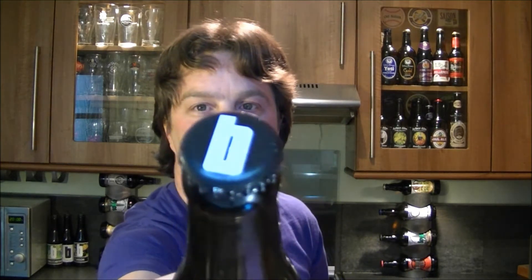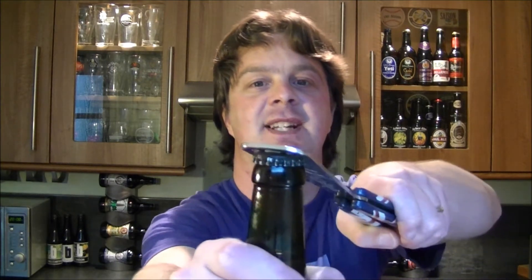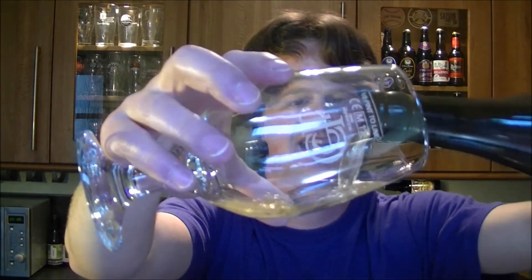Let's get this beer open into a glass and see what we get. It's a black bottle cap with the white Brecquere signature label. Whoa, loads and loads of carbonation then on the beer. Let's get it out into a glass and see what we get.